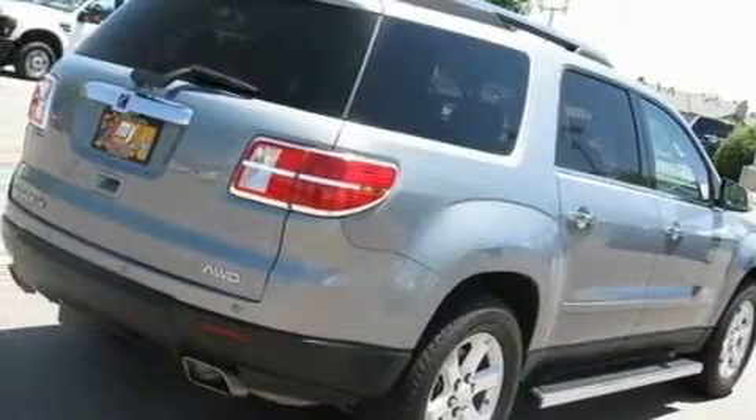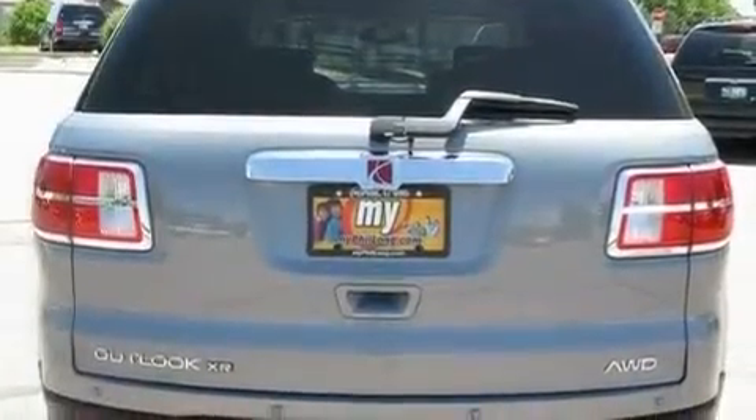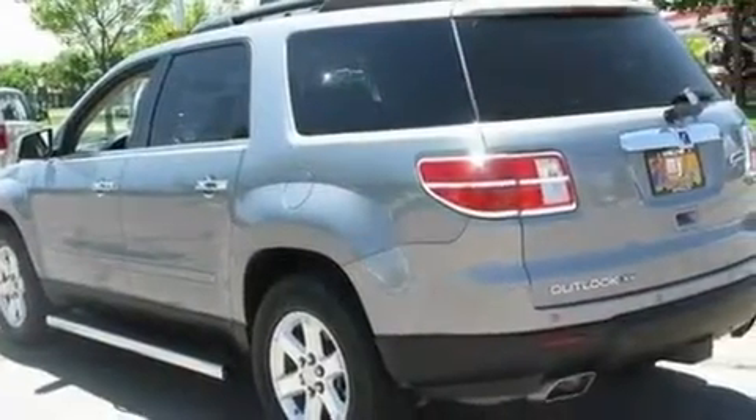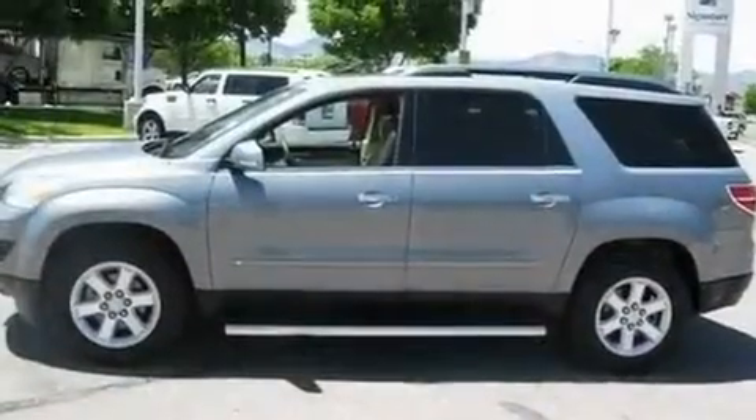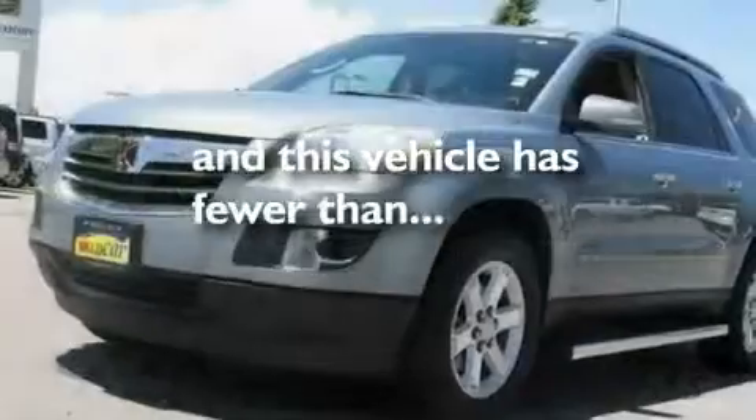Its top features include a power driver's seat, air conditioning with automatic climate control, cruise control, XM satellite radio, aluminum wheels, fog lamps, tinted glass, a traction control system, and steering wheel mounted stereo controls. This vehicle has fewer than 45,000 miles on the odometer.